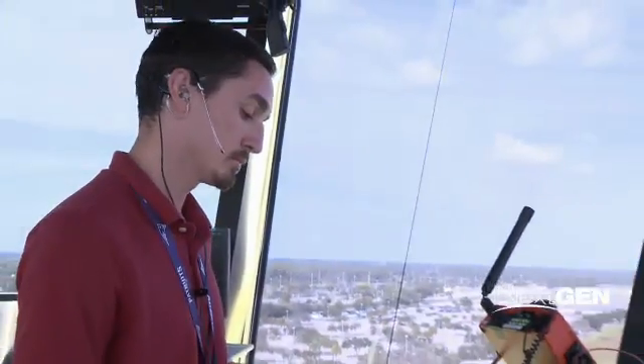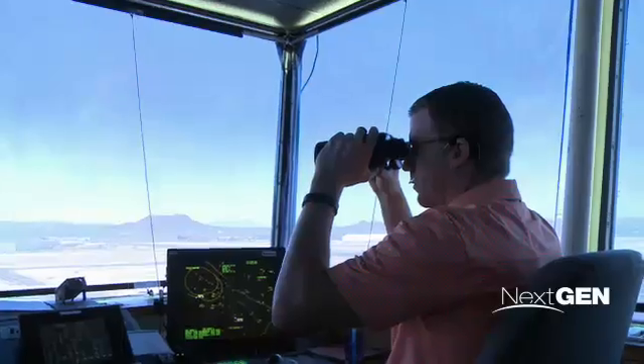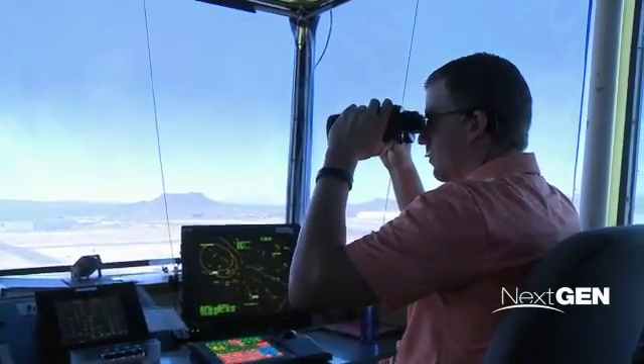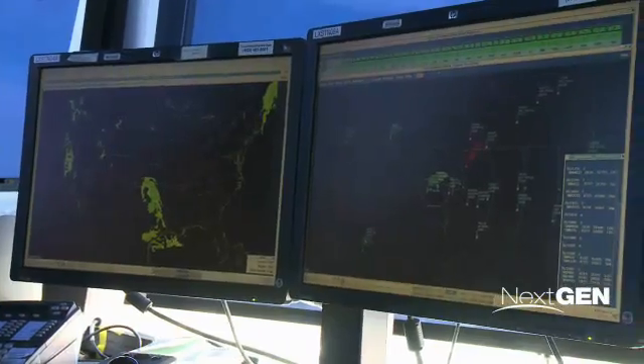The importance of this demonstration is really allowing all these ANSPs and industry partners to come together and find a solution that allows us to perform our goals. Sharing a common picture of air traffic, weather, and other aviation information improves safety and efficiency by allowing air traffic managers to make decisions earlier and with more information.